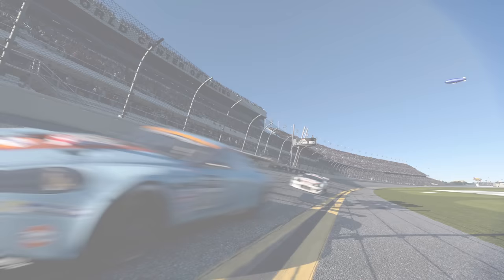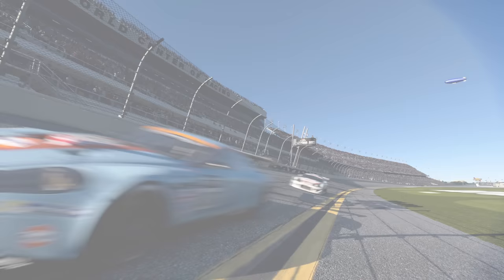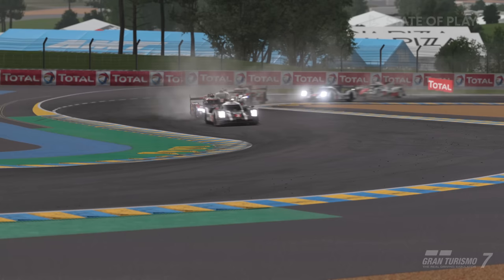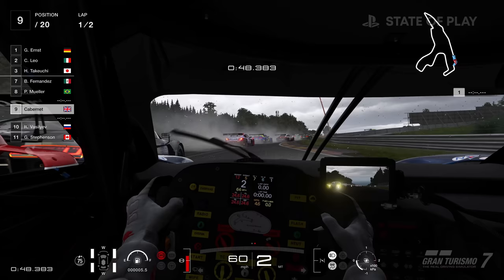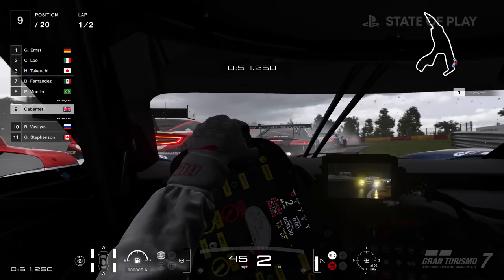One new addition worth highlighting: full per-pixel motion blur has been added to gameplay, which is considered crucial to creating a satisfying driving experience in a racing game. Some people dislike motion blur, so hopefully it'll be an optional toggle, but it adds a lot to the visual presentation.